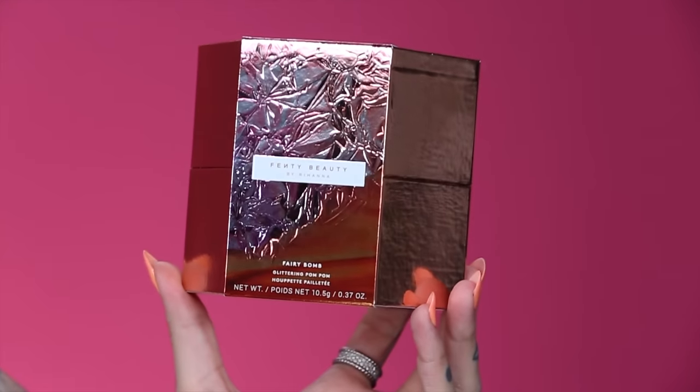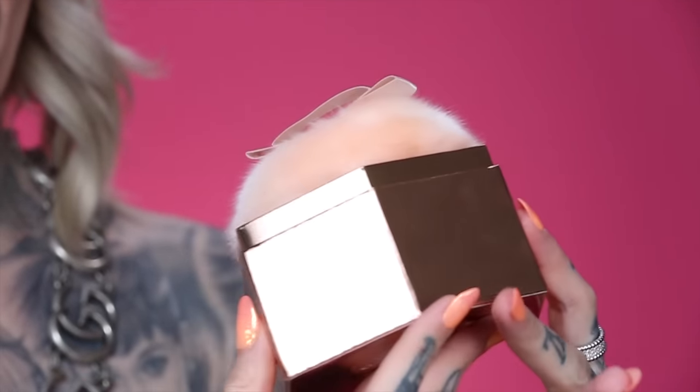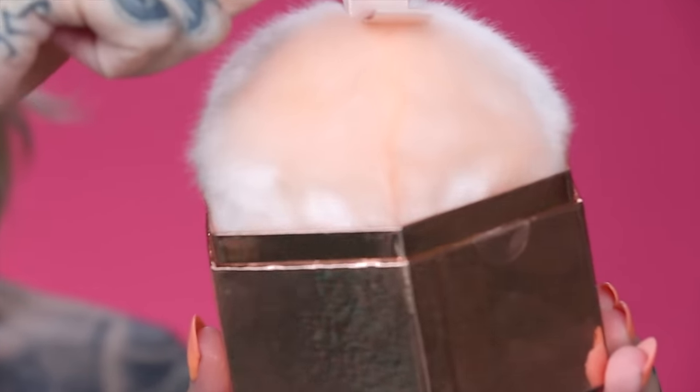Now let's move on to the Fairy Bomb. Here it is — this is a glittering pom-pom and the packaging looks very bam. It says it is a plush shimmer-packed puff, instant body glitz. Let's open it — it comes with a sleeve on it. Once you pull off the sleeve, the puff is already there. Wow, it smells amazing. This is an oversized glittery puff pre-packed with superfine 3D rose gold shimmer, designed for dabbing directly all over the body. This shade is called 'Rose On Ice' but it's smelling like vanilla coconut.